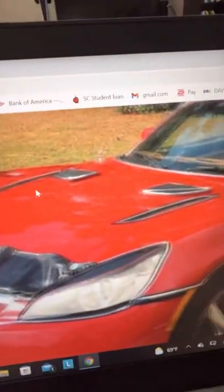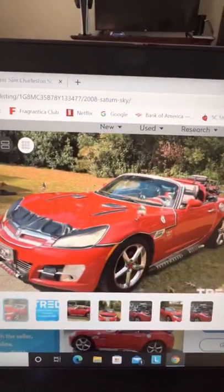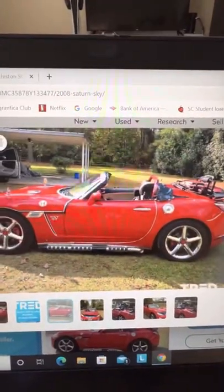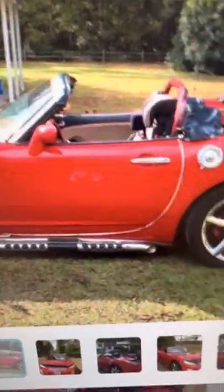He must have spent all his stimulus check on every single stick-on double-adhesive thing he could put on this car. Look at that — that thing even got side pipes! What!